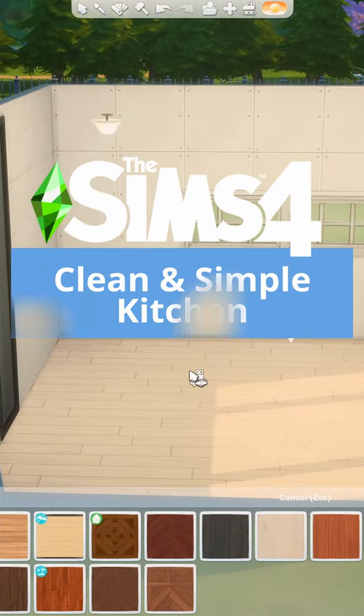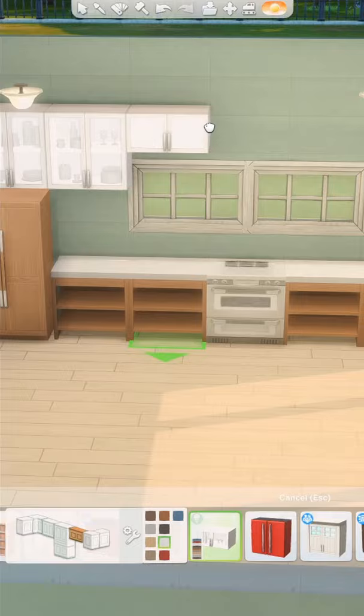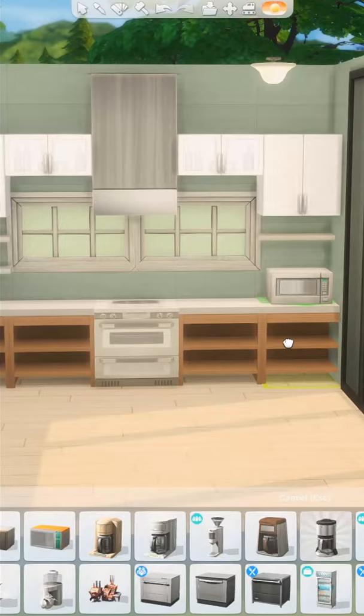Let's build a clean and simple kitchen. Kitchens are my favorite room to build, and I absolutely adore the kitchen counters that came with the Snowy Escape expansion pack. It is a little bit infuriating and also quite devastating that we were not blessed with matching upper cabinets.